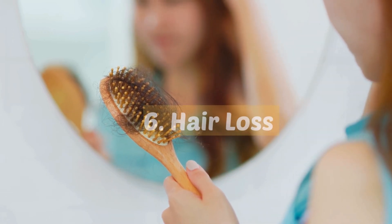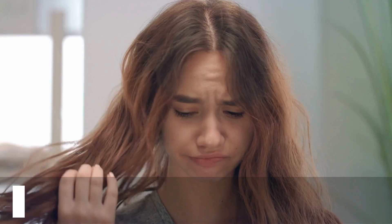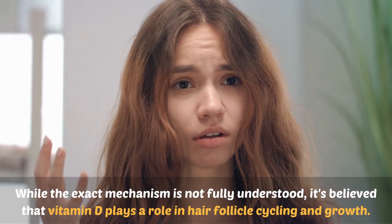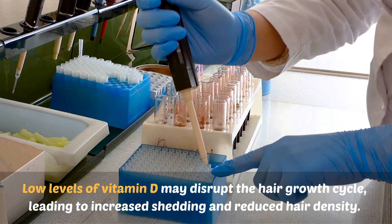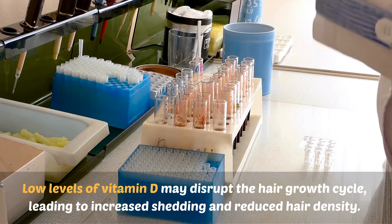Number six: hair loss. Vitamin D deficiency has been linked to hair loss and thinning. While the exact mechanism is not fully understood, it's believed that vitamin D plays a role in hair follicle cycling and growth. Low levels of vitamin D may disrupt the hair growth cycle, leading to increased shedding and reduced hair density.